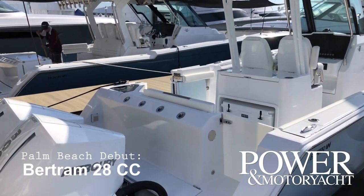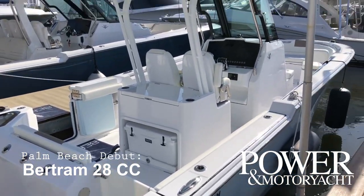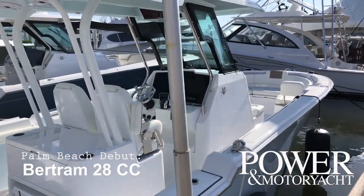Another new model at the show here — the 28 Bertram Center Console. It's nice to see Bertram going back to its roots and building some smaller boats.